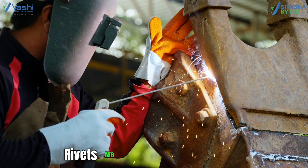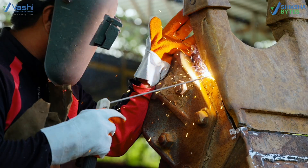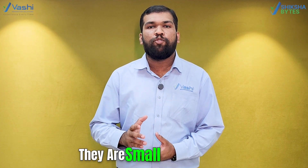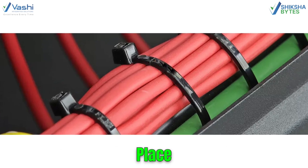But it doesn't stop there. Rivets are used where welding isn't possible, like in aeroplanes and bridges. Clips and zip ties — they are small but powerful. They keep wires and parts organized in place.